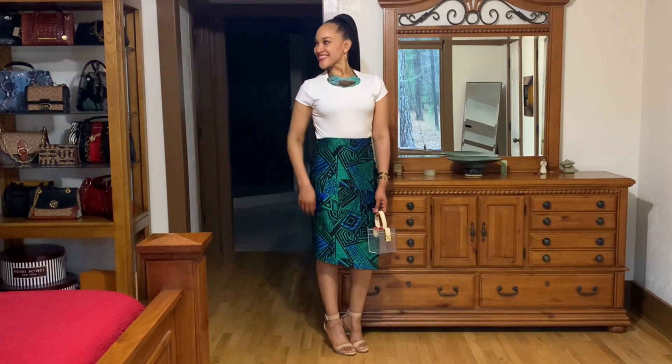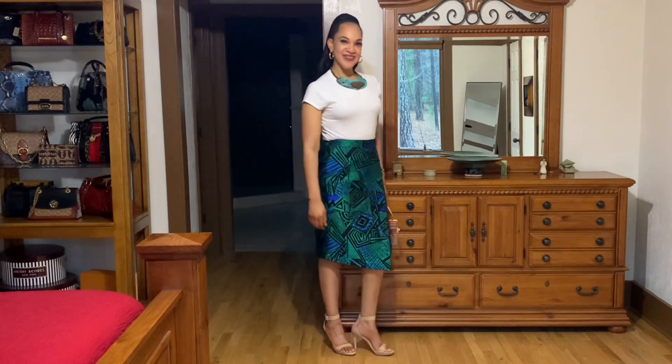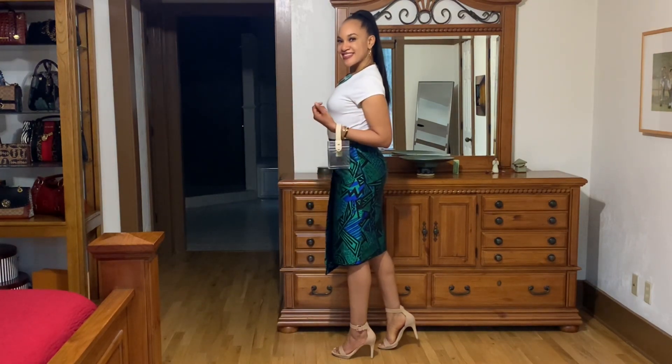Look number one. This is a Wild Fable t-shirt from Target. The pumps are by Gianni Beeney — just some nude sandals. And the purse is a Shein box purse. This is look number one.